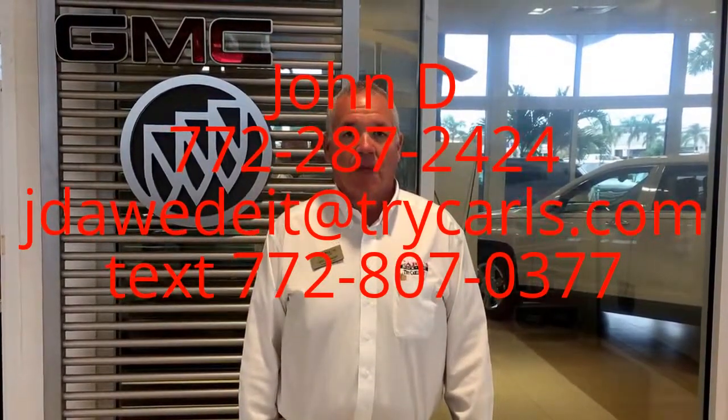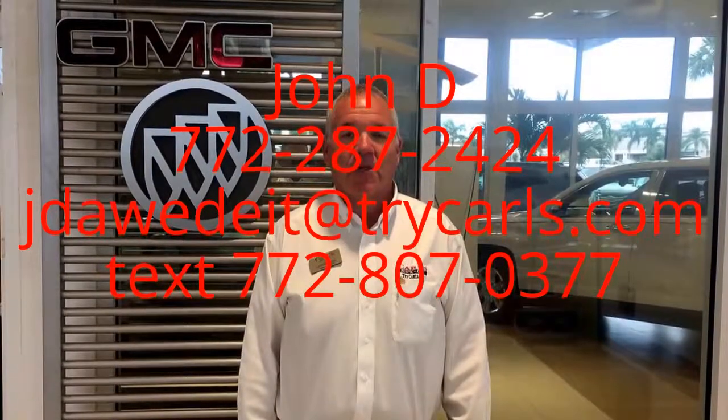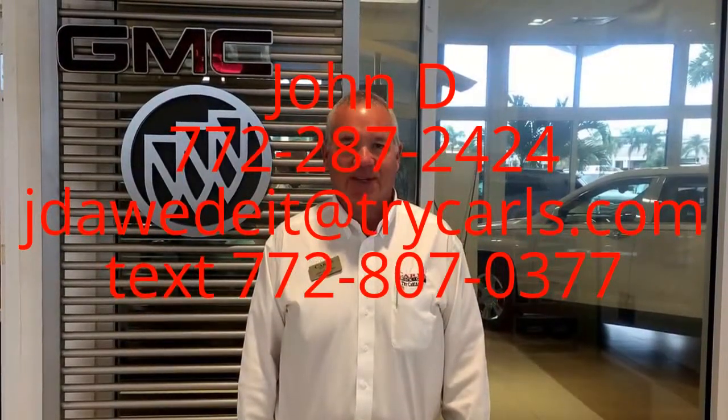Please feel free to give me a call, email, or even text me with any questions you may have. And when you come in, please ask for me, John D. Thank you.